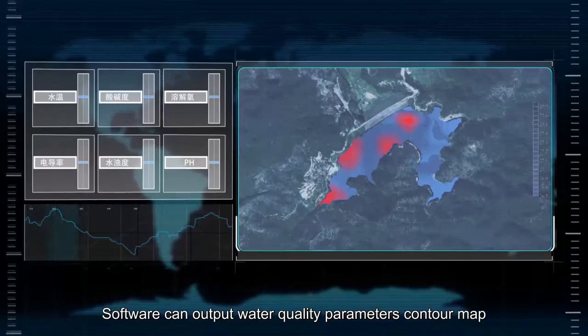The software can output water quality parameters, contour maps, and track pollution sources.